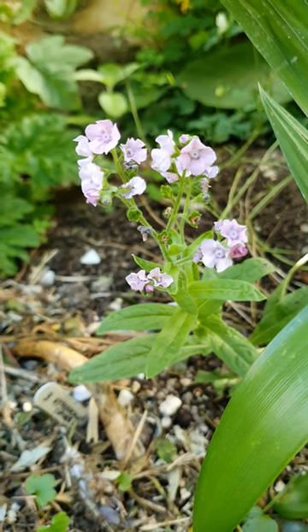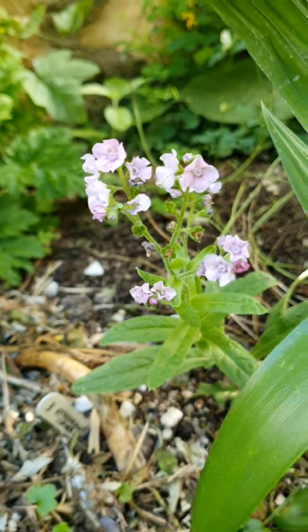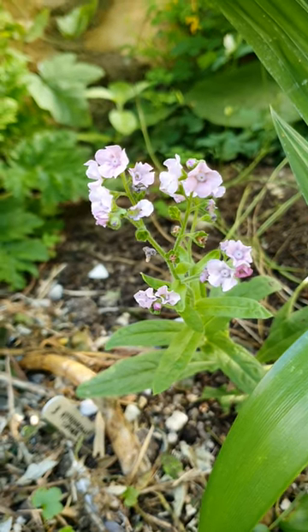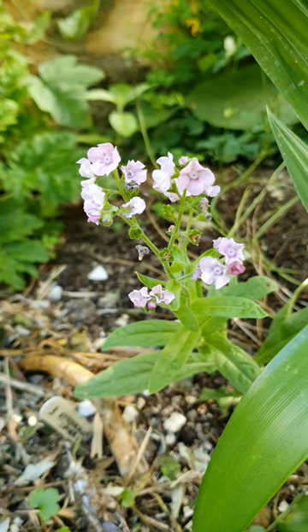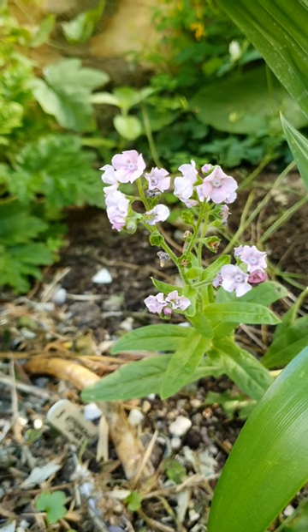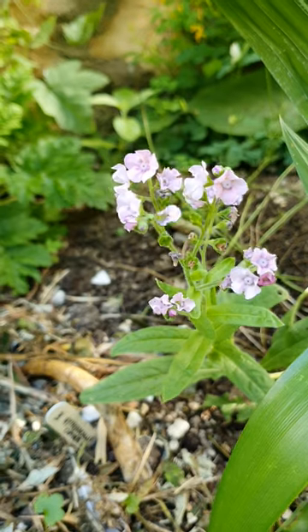This is a delicate little flower I tried growing for the first time this year. I sowed a lot of seeds in the ground but only this one has come up. It's called Cynoglossum Mystery Rose, also known as the Chinese forget-me-not. The flowers are larger than regular forget-me-nots, and this one is a different color — they also come in white and blue.